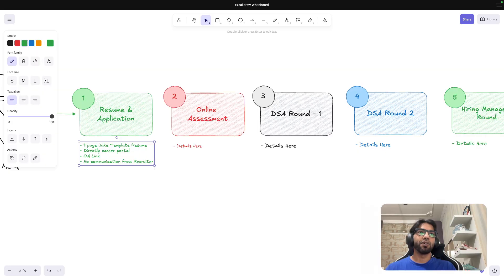The online assessment was pretty straightforward — it comprised of two questions. It was not just DSA; it was a mix of full-stack development — a development question and a DSA question.